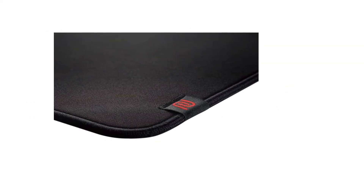Zowie takes a simplistic approach to gaming equipment — they use a small tag sewn into the edge to display their logo, keeping it well out of the way. We also found this model to be one of the quietest pads tested, and it works great for game genres other than FPS as well.